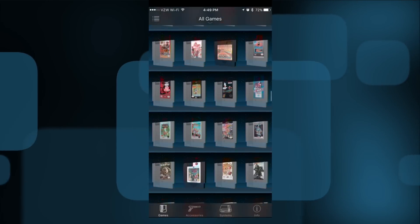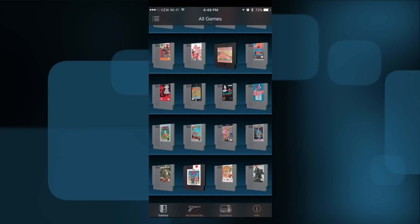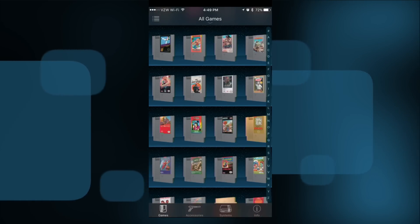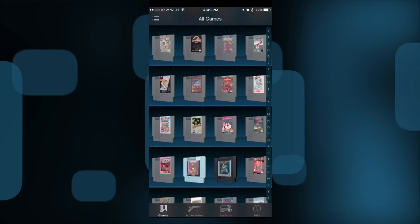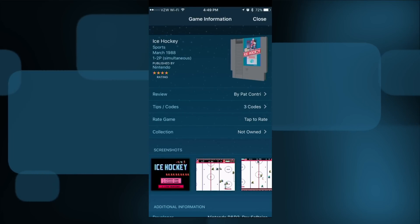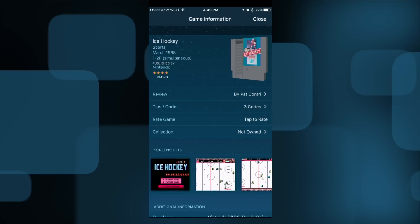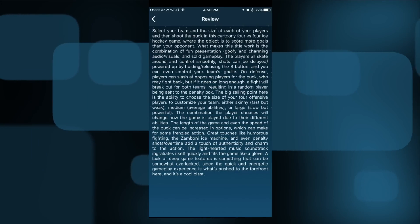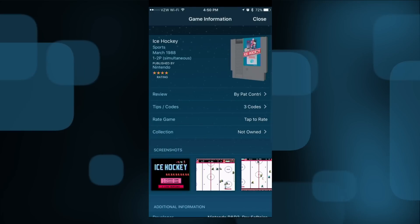So for example here, I can scroll through cartridge images of all the games. You can scroll on the side here to get a faster way to scrub through them by letter. We'll go over to the I's and go to Ice Hockey, and you can see what each listing looks like. We've got the cartridge image here, and you've got the review that he wrote — he had a bunch of other people help him with this book, and all the text from the book is showing up here in the app.